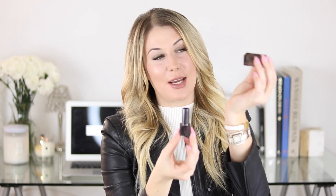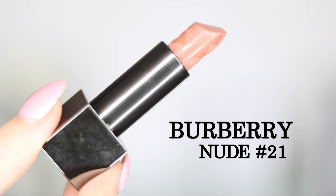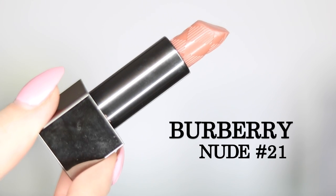Last but not least, I have a Burberry lipstick. Can we just take a moment to appreciate this packaging? It's so beautiful, classy, and chic - and it's also magnetic, which I really like. The lipstick itself is a brownish nude. This is really sheer - you can barely see it on - it gives you a sheen, glossy kind of look. You can definitely build it up with two or three layers for more coverage, but it is pretty sheer, so if you're wanting something more pigmented you probably won't like this. Other than that, it's really gorgeous.